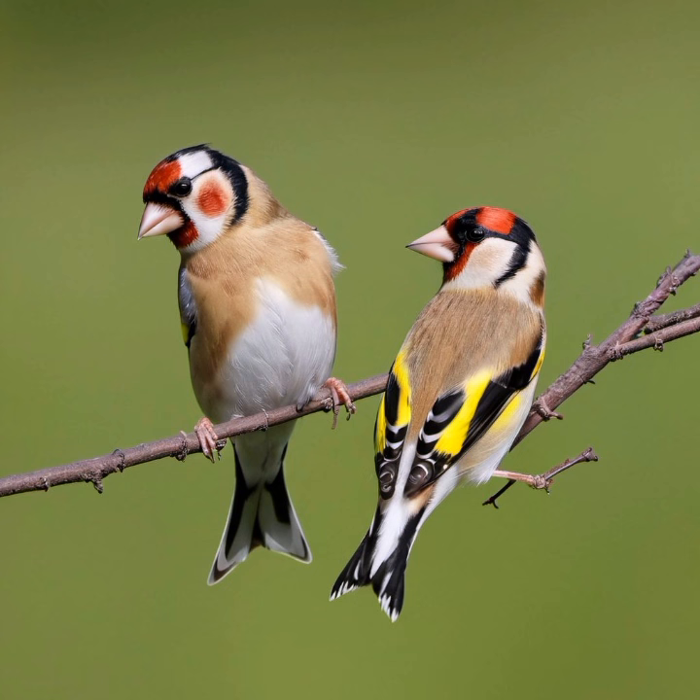The European Goldfinch is characterized by its striking appearance. It has a red face, black and white head, and a bright yellow wing patch. The wings are black with bold yellow bars, and the tail is black and slightly forked. The body is covered in a mix of brown, black, and white feathers, creating an intricate pattern. Adult males and females look similar, but males often have slightly larger and darker markings.